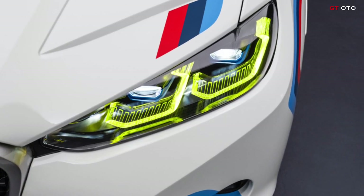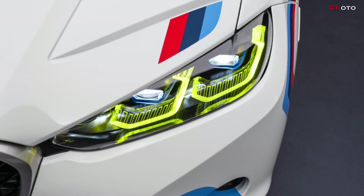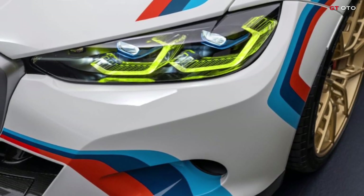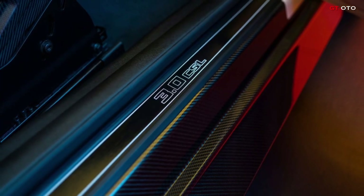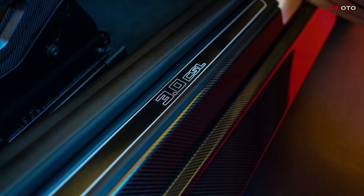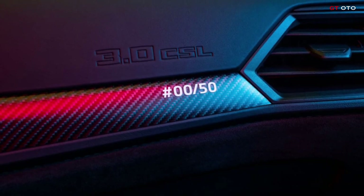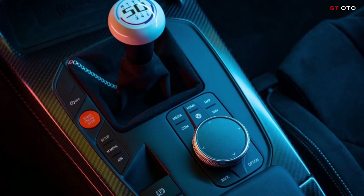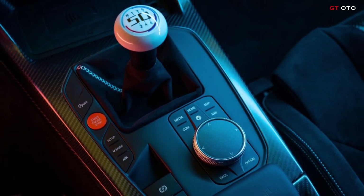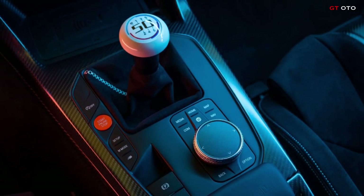The white gear shift knob symbolizes the classic form of interaction between driver and vehicle when changing gear. The red start/stop button and the likewise red M buttons on the steering wheel are available for activating the engine and for direct access to the vehicle's overall setup. The matte interior trims in a carbon fiber finish feature sequential numbering for each of the 50 units available.